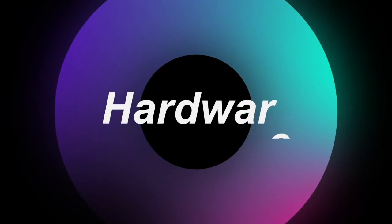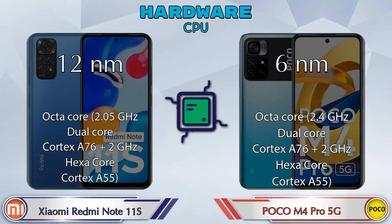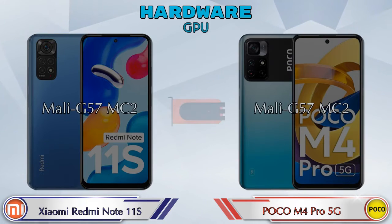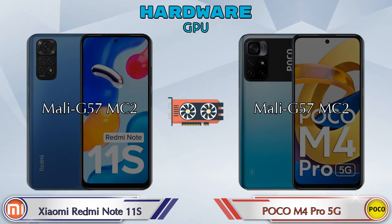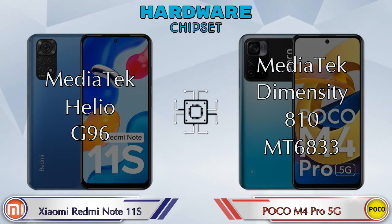First, let's talk about the most important part — hardware. Starting with the CPU: both phones share the same GPU, which is the Mali-G57 MC2. For chipsets, the Mediatek Helio G96 is in the Redmi Note 11S, while the Mediatek Dimensity 810 (MT6833) is in the POCO M4 Pro 5G.